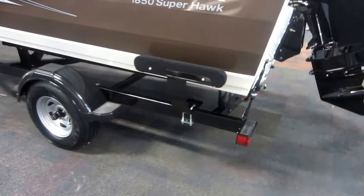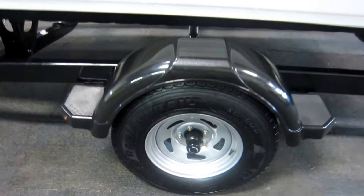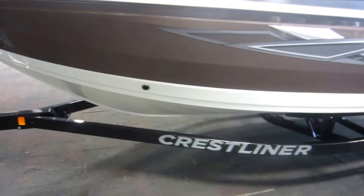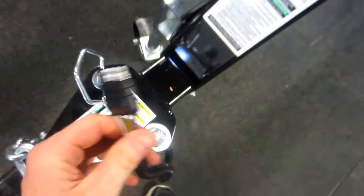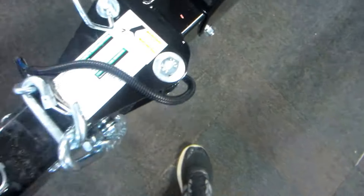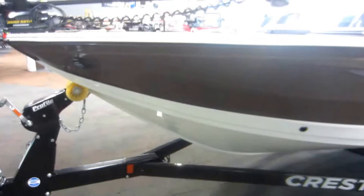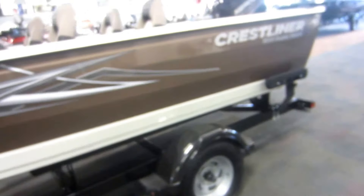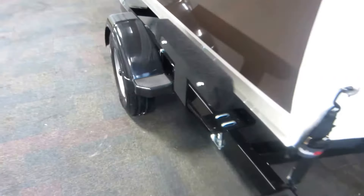Also included is a Shorelander bunk trailer with surge brakes, 14-inch wheels, bearing buddies, composite fenders with steps, swing tongue and swivel jack, 2-inch coupler, side centering bunks, and tie-down straps.